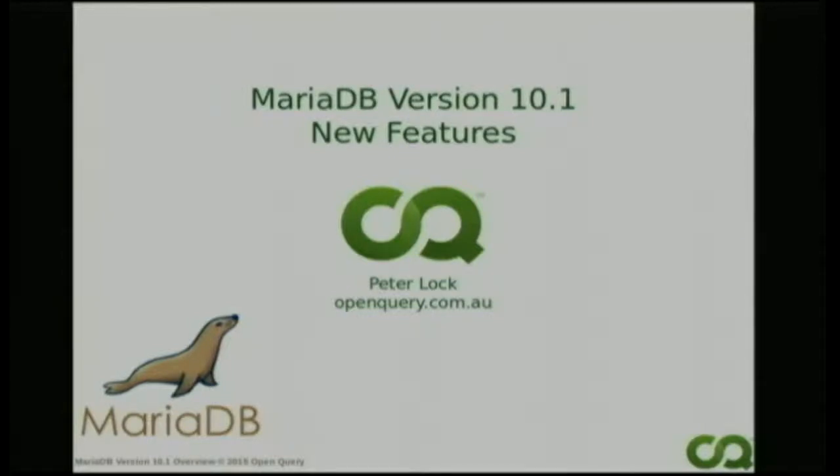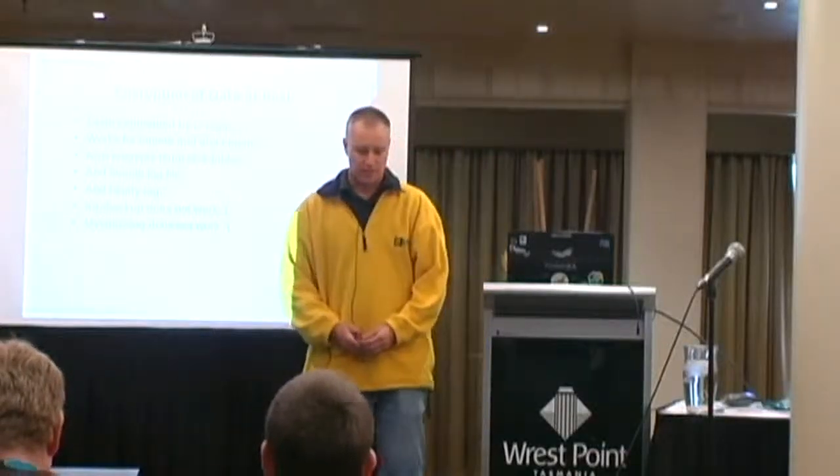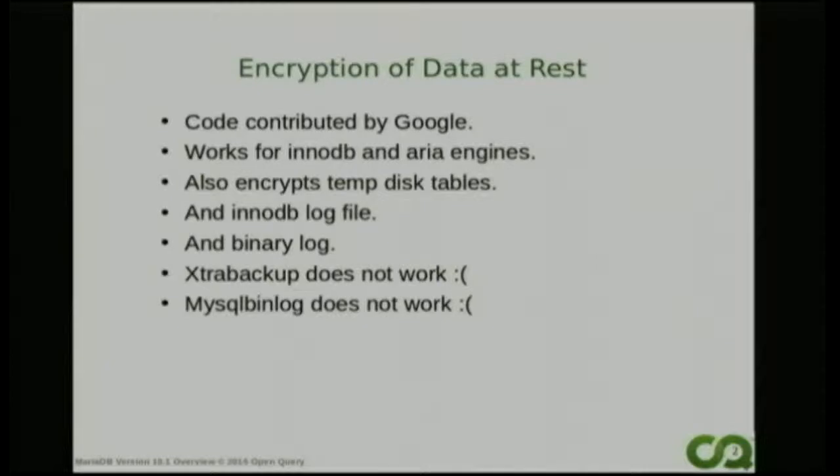To start with, we're going to talk about data security - encryption of data at rest. The idea is that any time the data is on the disk, it's encrypted. If you're using the InnoDB engine, MariaDB will keep the data on disk in the table space, and obviously that's one place you want to encrypt it. We also have to encrypt it in the InnoDB log files, and things get written in the binary log file as well, and in the temporary files. So there are four places to encrypt it.